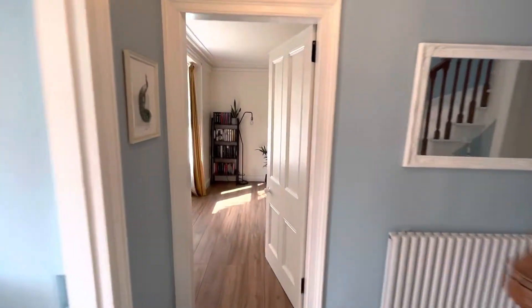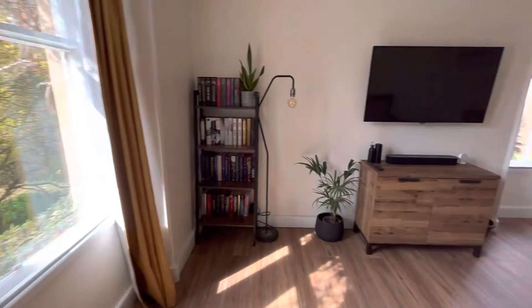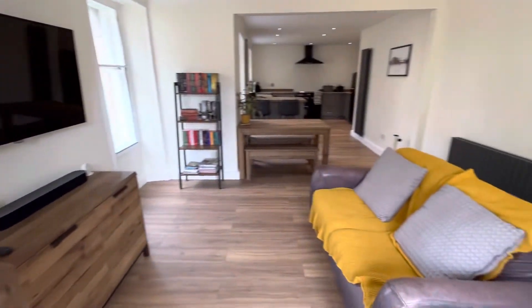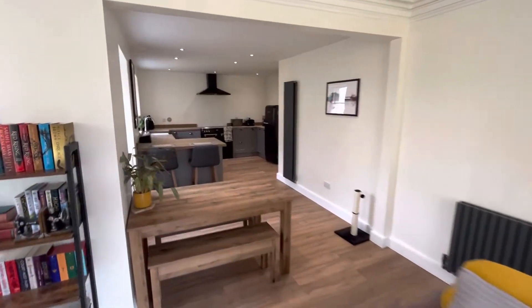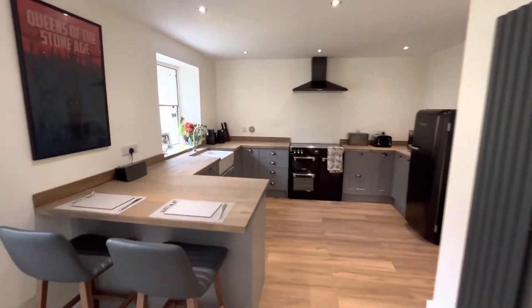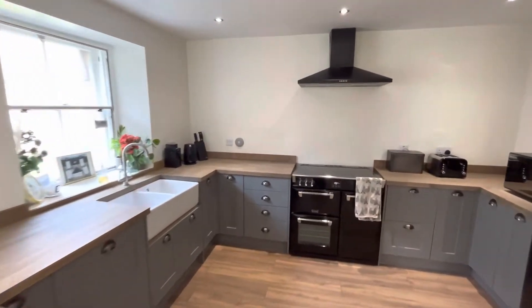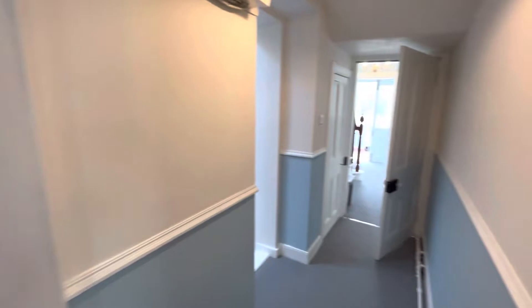And we have got a lounge area which as you can see has been finished to a very, very high standard. It opens to the dining area and opens to the kitchen breakfast bar. Again, brand new kitchen fitted. And I'll take you through to the inner hall.